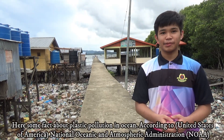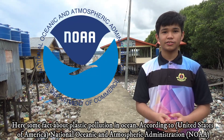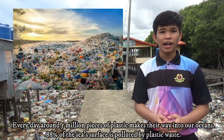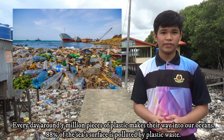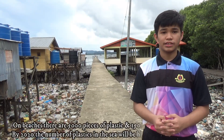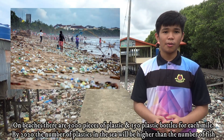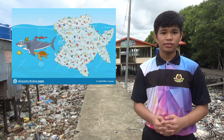Here are some facts about plastic pollution in the ocean. According to the United States National Oceanic and Atmospheric Administration, every day around 5 million pieces of plastic make their way into our oceans. 88% of the sea's surface is polluted by plastic waste. On beaches, there are 5,000 pieces of plastic and 150 plastic bottles for each mile. By 2050, the number of plastics in the sea will be higher than the number of fish.